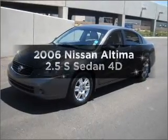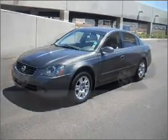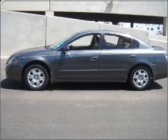Introducing the 2006 Nissan Altima. This is the set of wheels you've been looking for, with a reliable engine connected to a smooth-shifting automatic transmission.